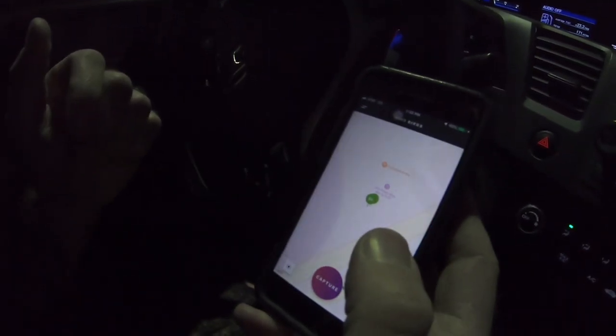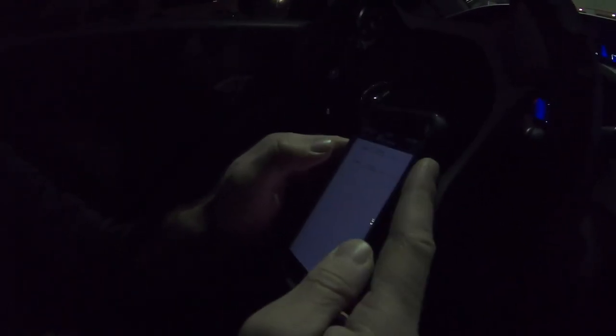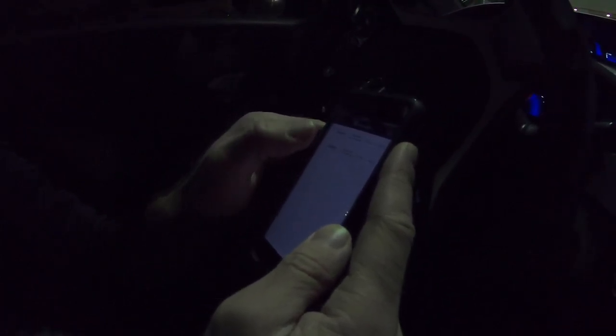We have captured the birds and they should be in my task list. Yes, they're in my task list. The task list is showing the QR codes, the battery percentage, and the release time — they should be released by 7 a.m. I've got two birds in my task list. I'm going to look around if there are any other birds available in the area that I can pick up.